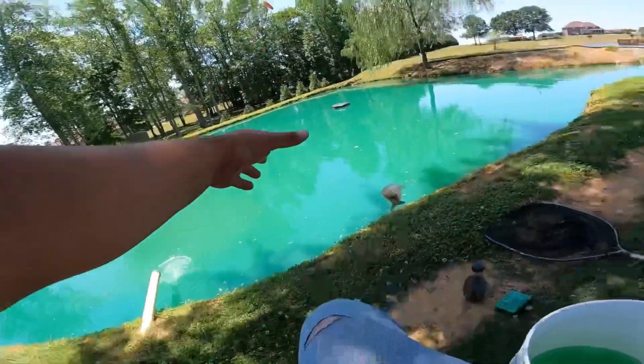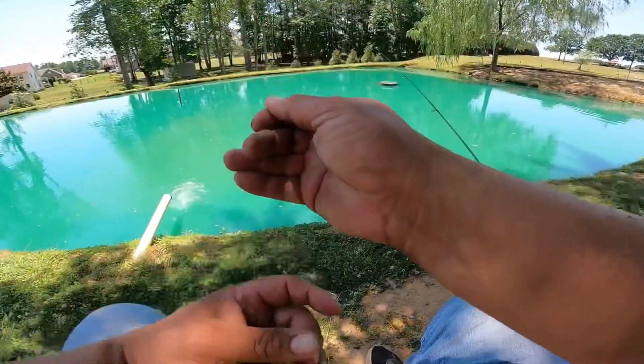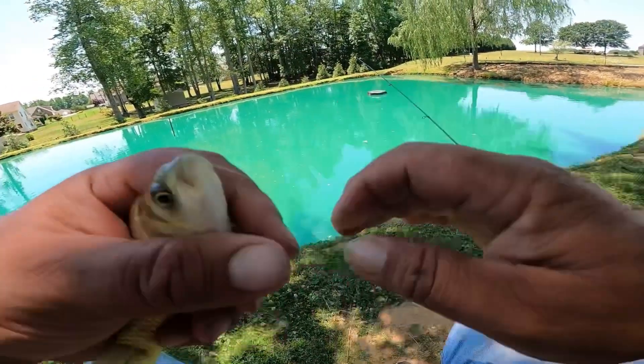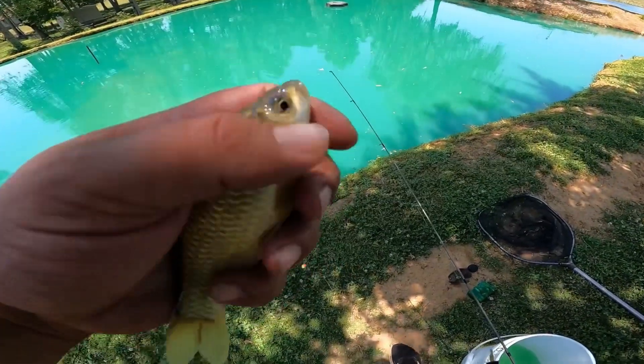There's one — oh, couldn't come out of the water when I set the hook. Let's see if we have the pliers to get this one out. About a four inch flat salty.